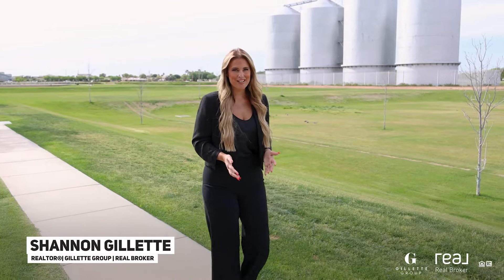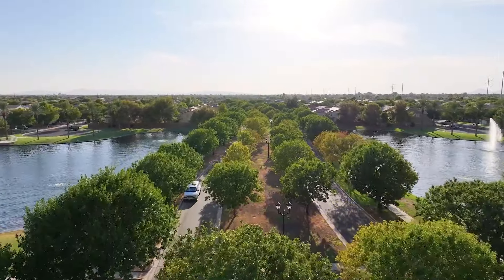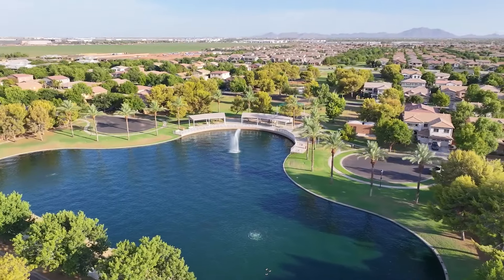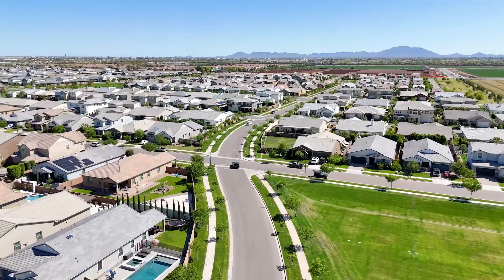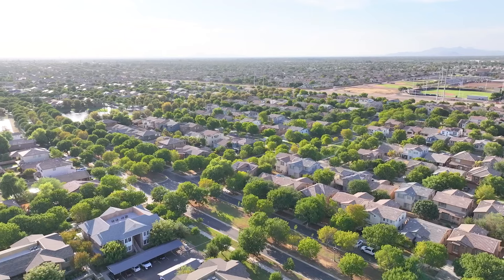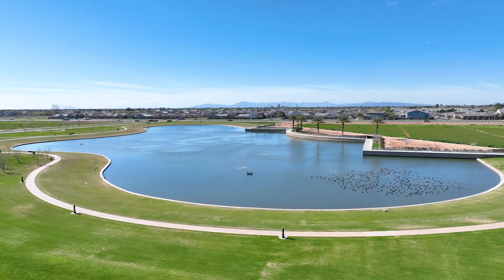When you ask pretty much anyone who lives here in the Phoenix southeast valley what their dream neighborhood is, a lot of times you'll get the same answer — and it's Morrison Ranch, right here in Gilbert, Arizona. This highly sought-after community is home to our newest listing, which I can't wait to show you. Morrison Ranch features tree-lined streets, grassy front yards, and beautiful parks.